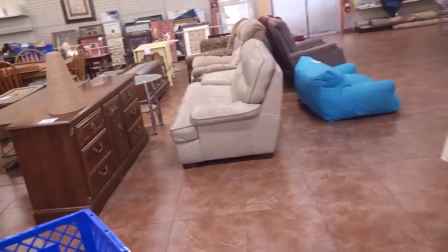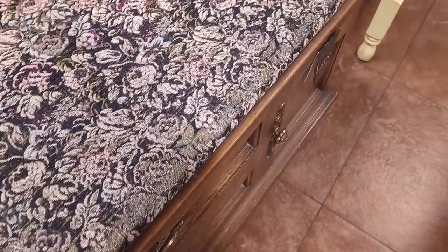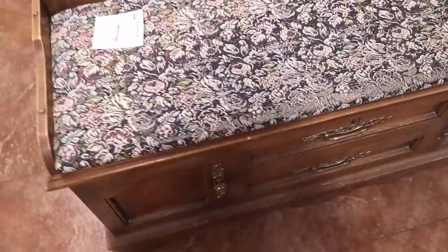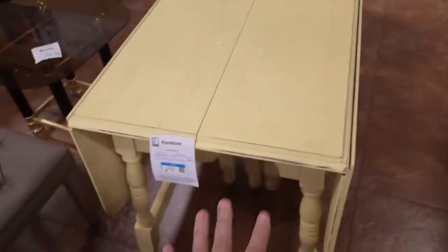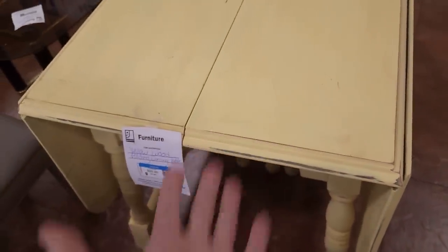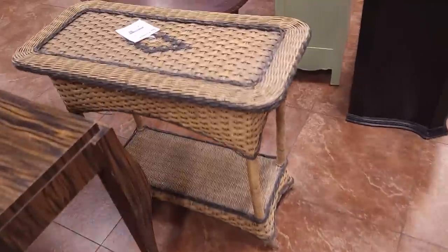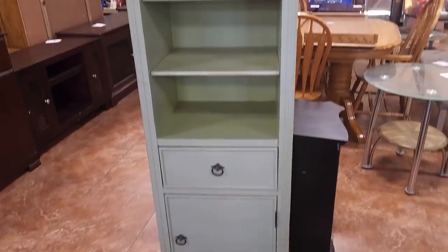I'm going to peek back here at the furniture real quick. Look at this cedar chest — it's a Lane, but it's locked with the original Lane tag on it. There's a cute little drop table that's been repurposed with chalk paint, which I'm not a big fan of. I like to keep my finger on the pulse of used furniture because at some point I'll have the space to sell more at the store. Oh, there's a cage — looks like a small critter cage, like for a ferret.